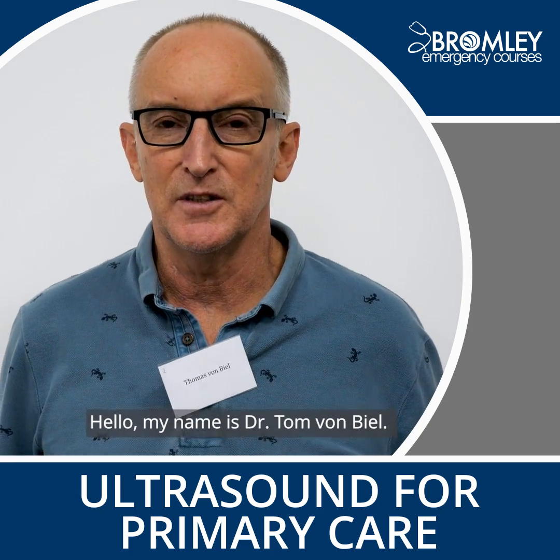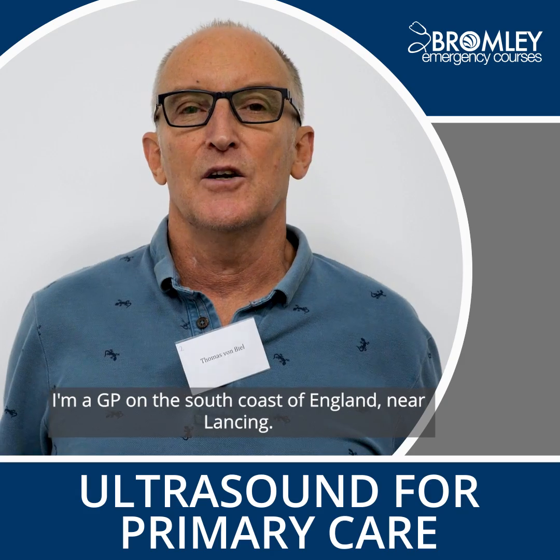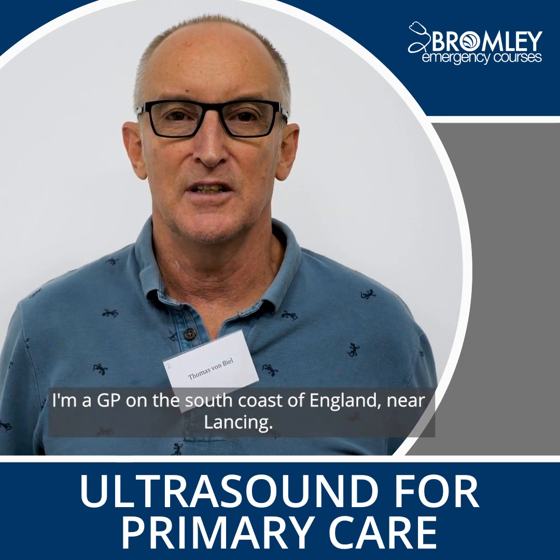Hello, my name is Dr. Tom Von Beal, and I'm a GP on the south coast of England near Lansing.